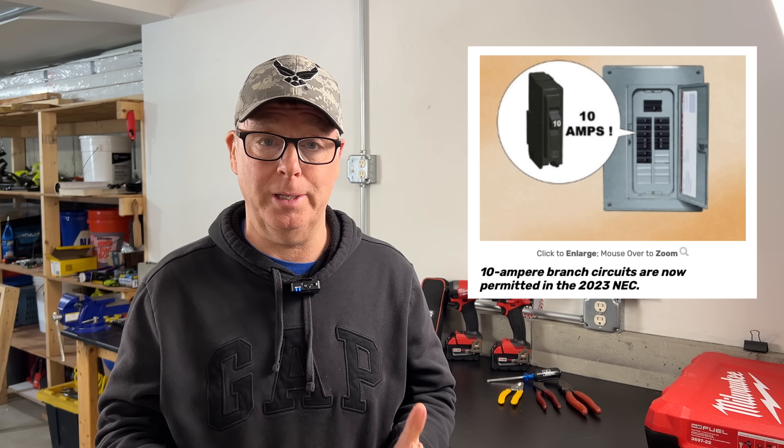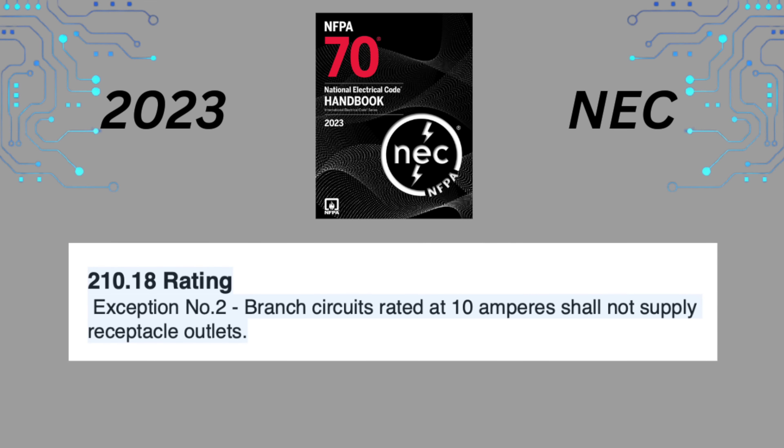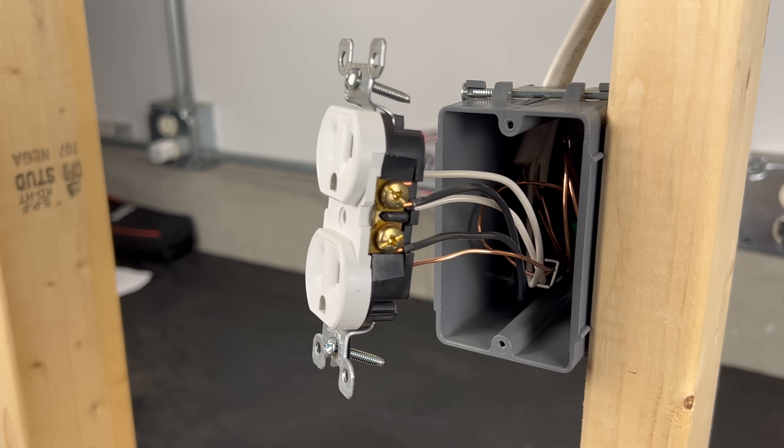That's right, the code now allows 10-amp circuits to be used, but there are still a few problems and we'll go over that in just a minute. There's also a new exception — exception number two — which states that branch circuits rated at 10 amperes shall not supply receptacle outlets. So now we know that receptacle outlets will continue to require a circuit rated at no less than 15 amps.